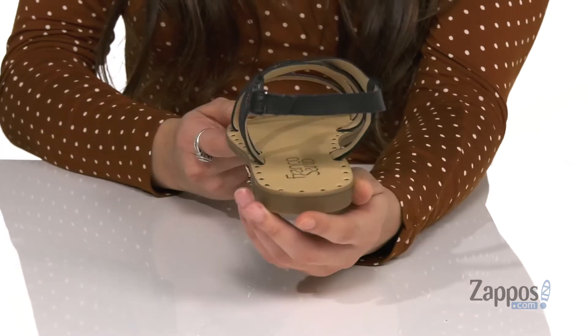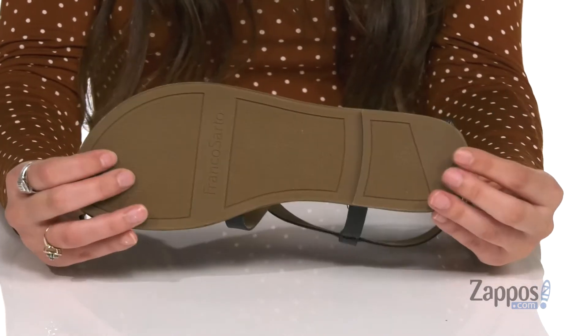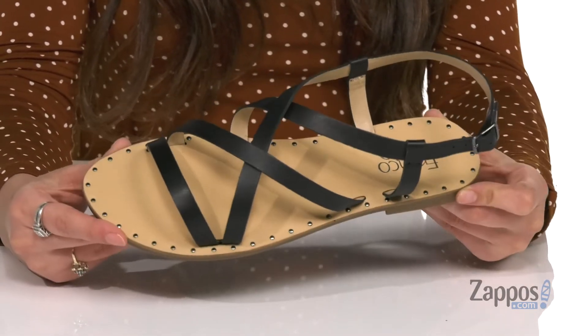They feature a little bit of a heel at the back so you're not too flat on the ground, and it's all on top of a rubber outsole that's textured for traction.